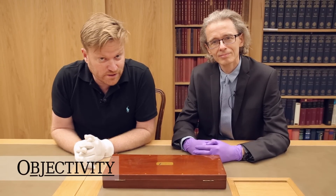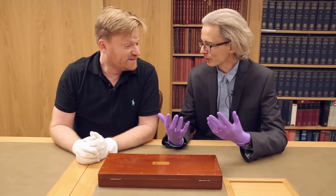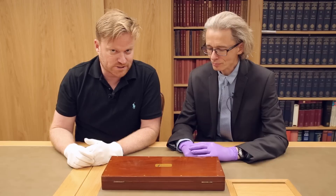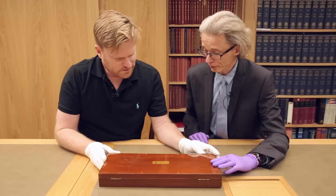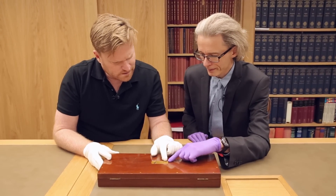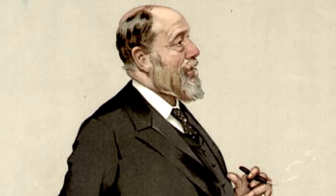Welcome back to another Objectivity video. Keith is wearing the purple gloves, which means business. We've got an amazing object associated with a very famous person and as always it's in a box — a lovely box this time. It's a very nice 19th-century box with a name on a brass plate, which is slightly misleading but relevant. It is Sir John Wolfe Barry — a very good Victorian engineer, one of the big figures of that period.